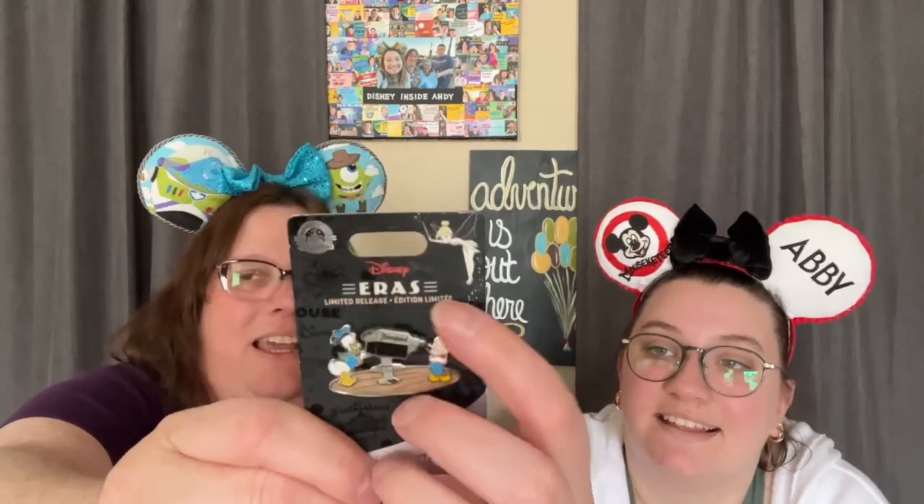So this is one of those brand new Eras pins. It's Mickey and Donald looking through — oh, that moves! It's like a little telescope or Viewmaster kind of thing. Really cool.